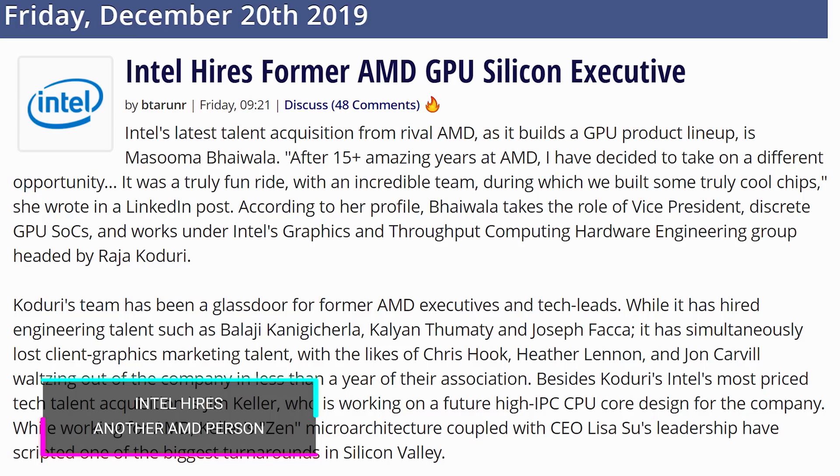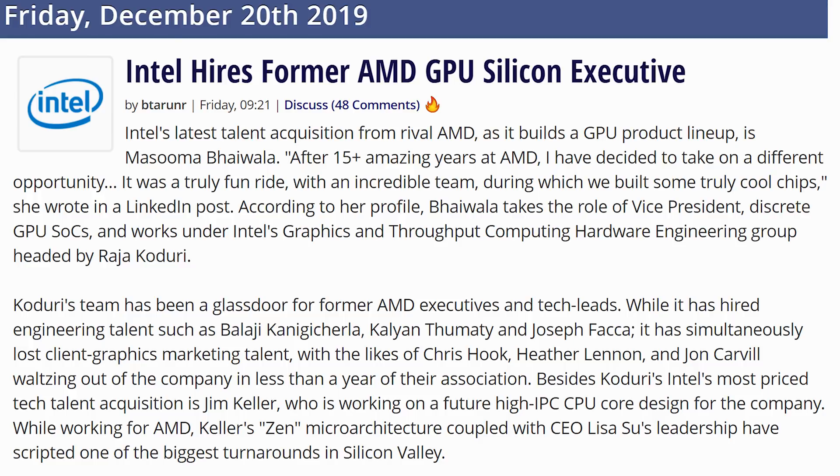Intel, not wanting to take anything lying down, has decided to hire yet another AMD executive. Somebody who's worked at AMD for 15 plus years is now transferring over as vice president of discrete GPU SOC, and will work under Intel's graphics and throughput computing hardware engineering group, which is headed by former AMD member Rajika Dori. Intel has poached so many people from AMD's GPU division it's not even funny at this point — very clearly a hiring strategy of theirs: find the successful people at AMD and steal them.